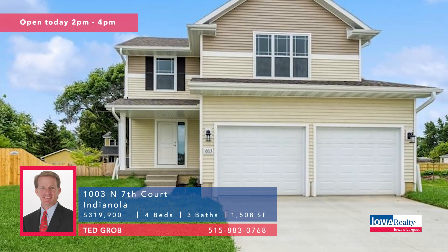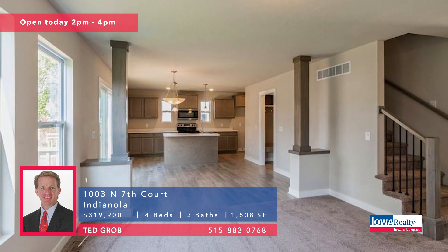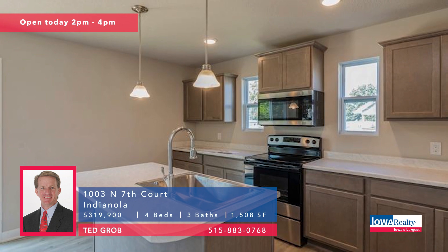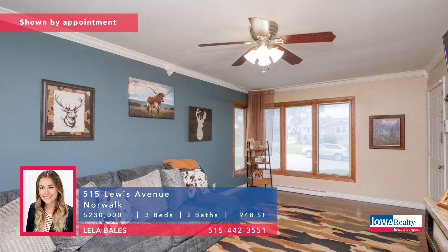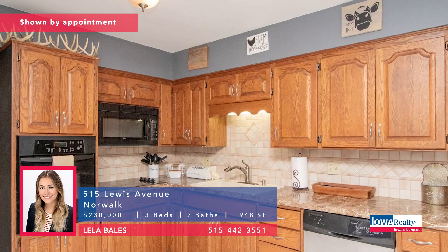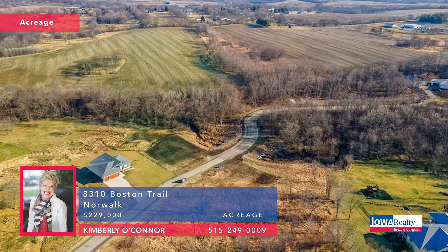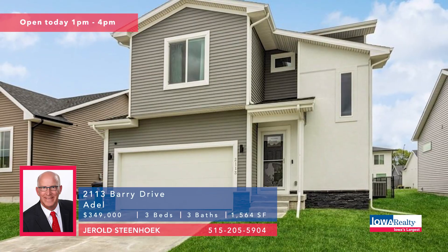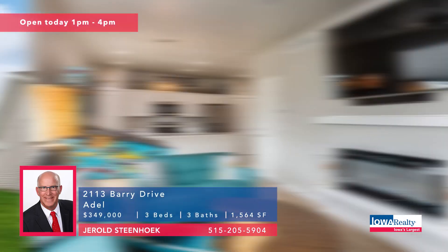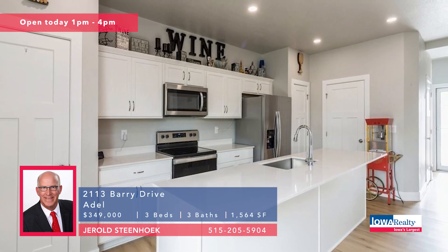Ted can show you a couple of homes on the cul-de-sac with graduated tax abatement and zero-down USDA financing available — $319,900, four bedrooms and three baths. This is Norwalk, about a thousand square feet, three bedrooms and two baths. Leela Bales would like to talk to you — well maintained, affordable, $230,000, all new waterproofed LVP flooring in the lower level. Kim O'Connor has a beautiful site for your dream home near the city but with a country feeling near Norwalk — 2.31 acres, all city amenities and utilities in place, $229,000. In Adel, open house one to four with Gerald Steenhoek — a 2021 contemporary two-story with smart home automation, very energy efficient, room for a pool, $349,000.